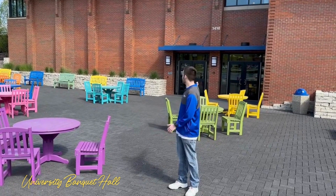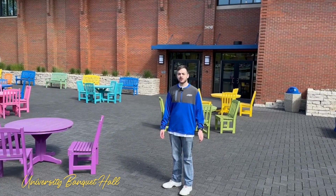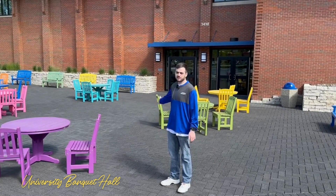This is University Banquet Hall, also known as UBH. This typically holds quite a few events throughout the school year, and sometimes you'll find picnic tables outside, depending on the weather.